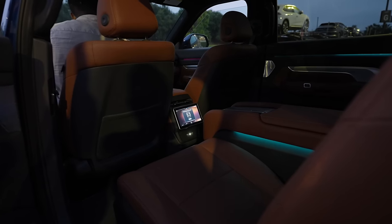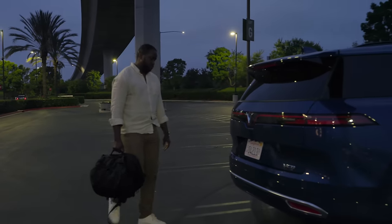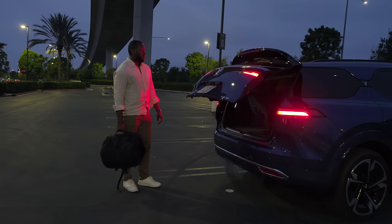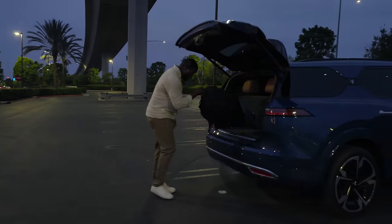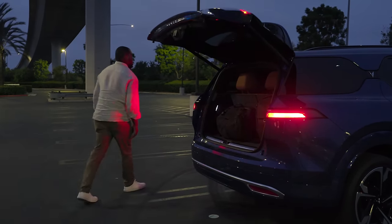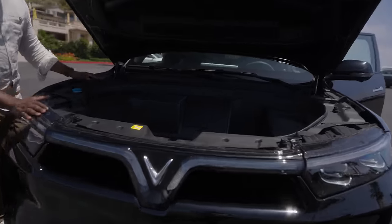Being an electric car, there are some fun features. You've got ambient lighting throughout the interior — front and back — plus a spotlight when you open the door highlighting the VinFast logo. There's hands-free access to the trunk where you can kick your leg toward the bumper to open it, which is great when carrying groceries or boxes. There is also a frunk — not huge, but decent enough for a backpack or similar.